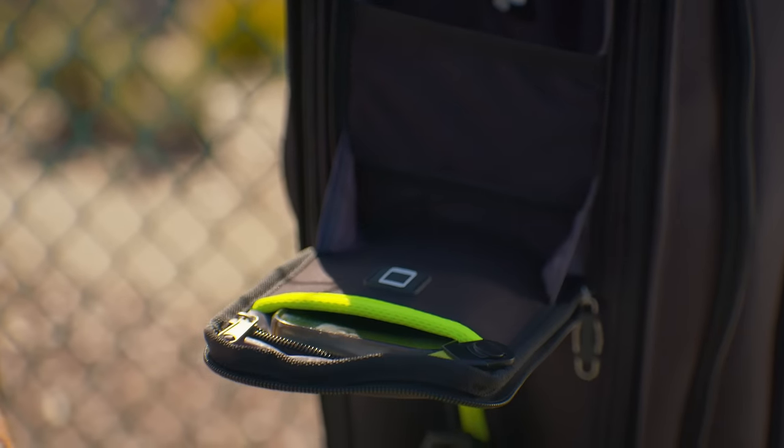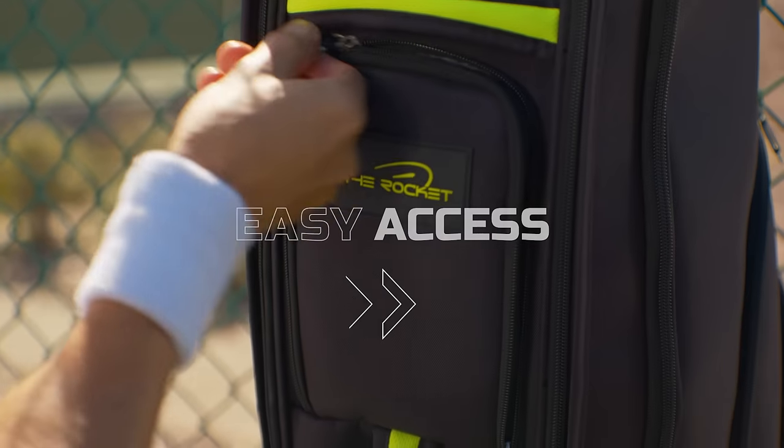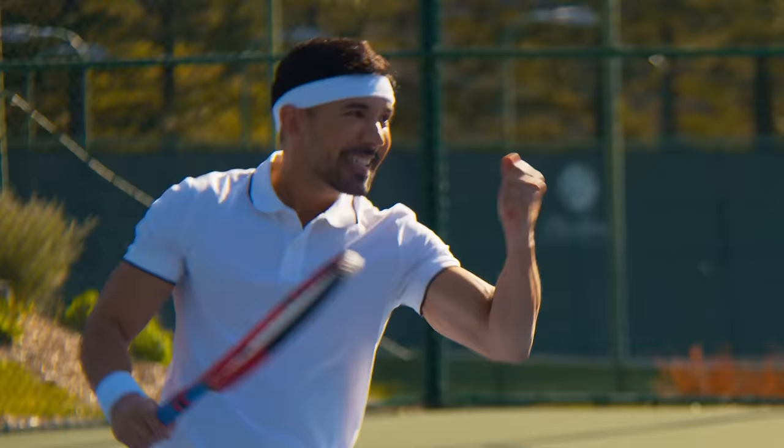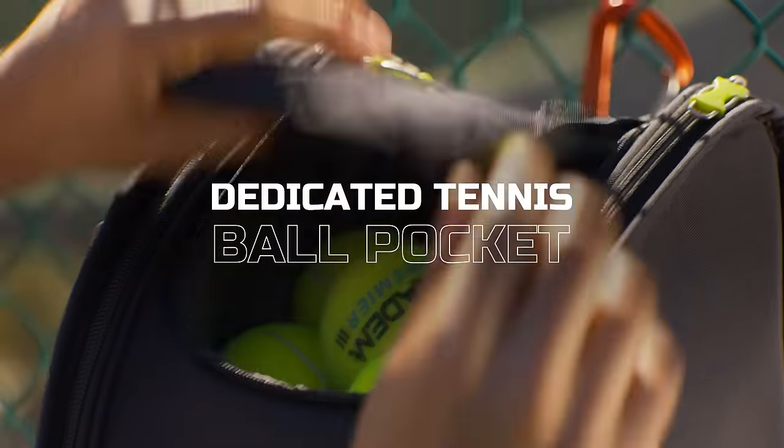With a smart pocket system, the Rocket Pocket stores valuables for easy access. A thermal lined racket pocket stores up to three rackets. A convenient pocket just for tennis balls.